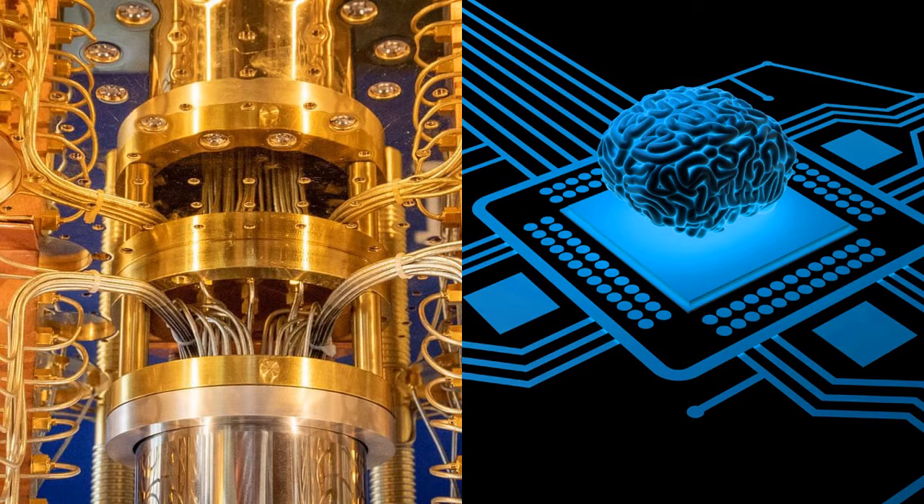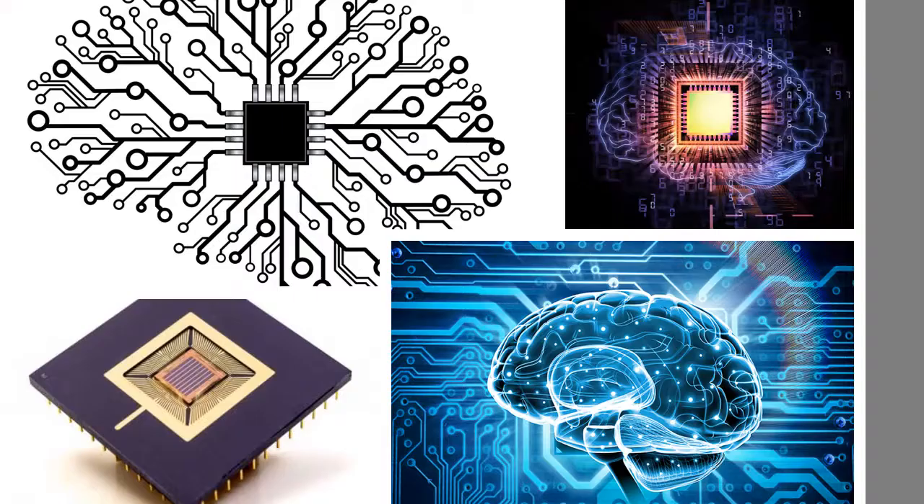Neuromorphic Computing is the new entrant which is going to revolutionize not only artificial intelligence, but also machine learning and deep learning. In the future, we will see a totally new chip inspired by the human brain. It will unlock new potentials, making the world smarter and more connected. This will be the next generation of artificial intelligence.